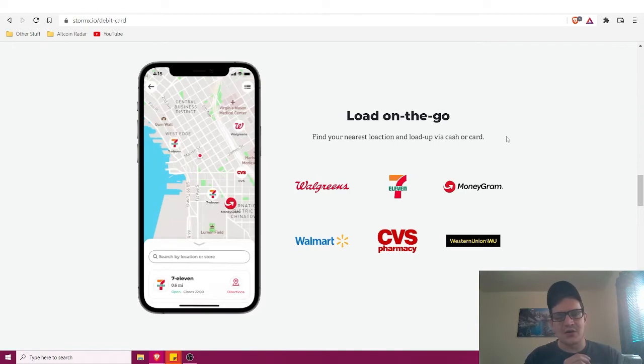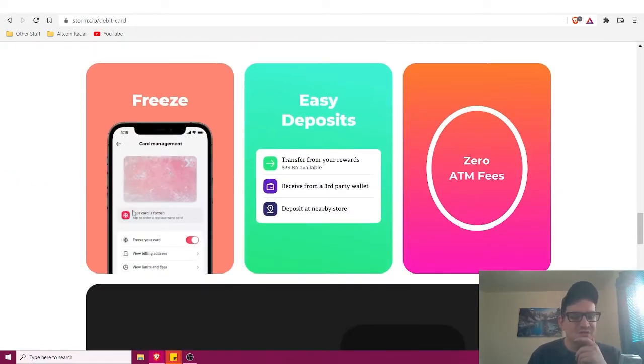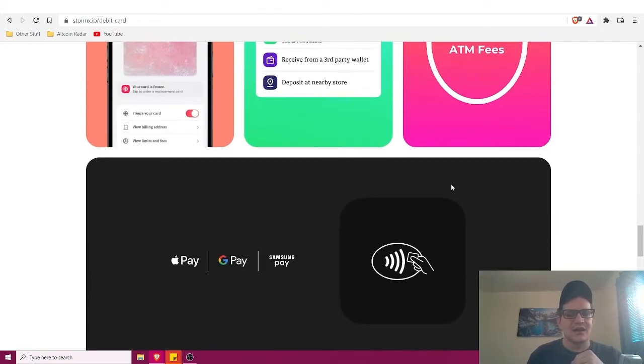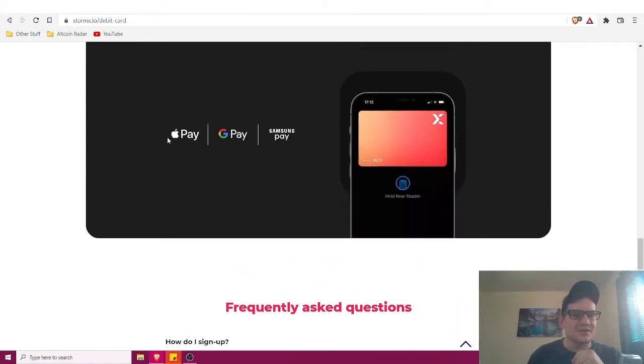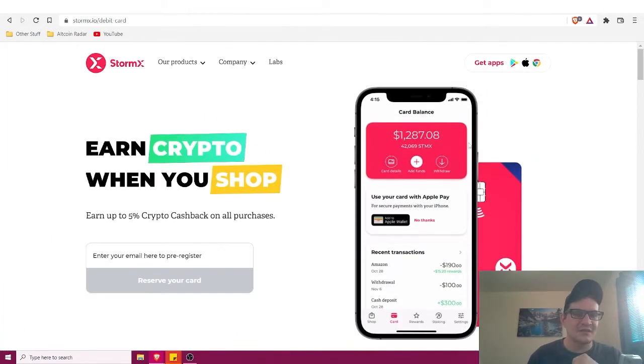You can load the card on the go at Walgreens, 7-Eleven, Walmart, CVS Pharmacy, Western Union, and MoneyGram here in the US. You can also freeze your card if it's been stolen or lost, deposit easily with zero ATM fees, and use it with Apple Pay, Google Pay, and Samsung Pay. Overall it's another solid crypto debit card that's up and coming.